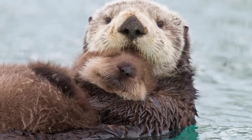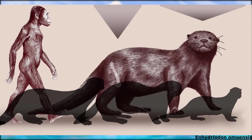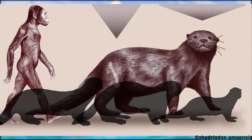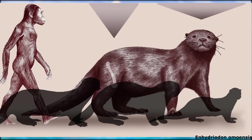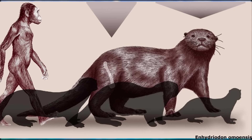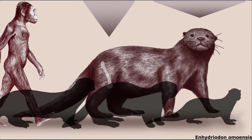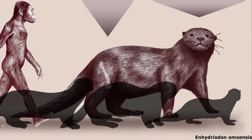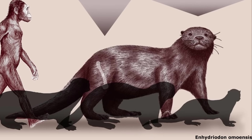I honestly had no idea that these ridiculously cute marine mammals were so big. However, some species of Enhydrodon were capable of reaching far greater sizes. This distinctive and clearly successful otter genus was not only widespread, ranging from India to South Africa, but was also long-lived and species-rich, spanning from circa 10 to 1.8 million years ago and potentially producing at least nine species.